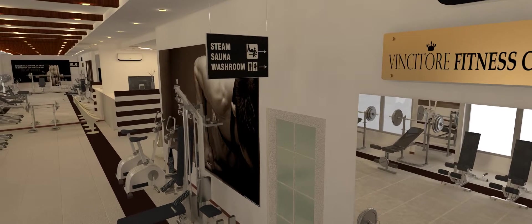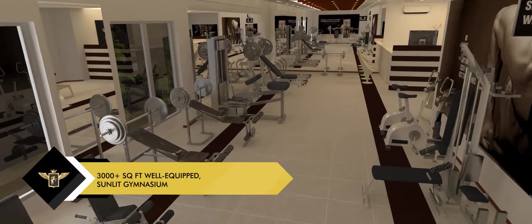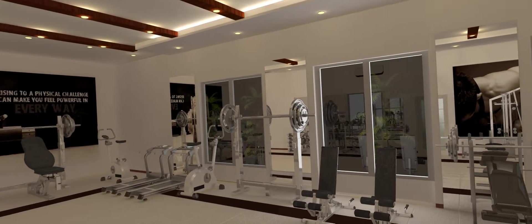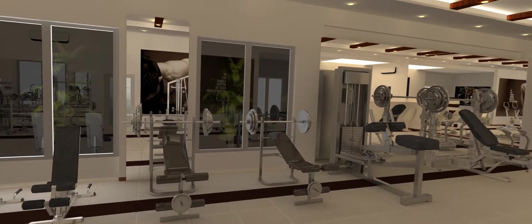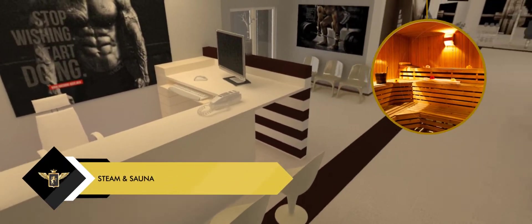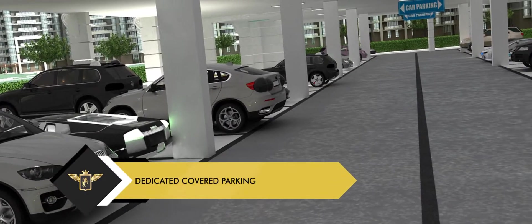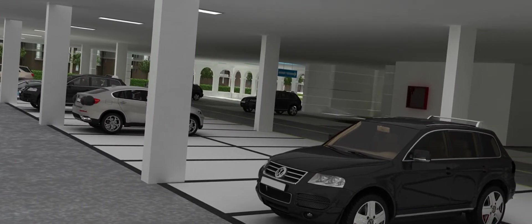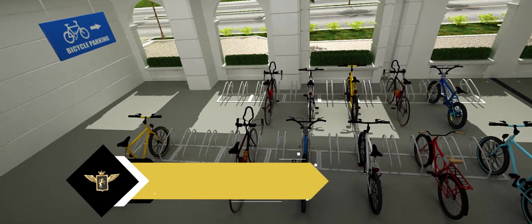A well-designed jogging track for the fitness-obsessed. Vincitor Palacio has a spacious 3,000 square feet plus, well-equipped sunlit gym to make exercise a pleasure. Steam and sauna facilities to positively impact your well-being.